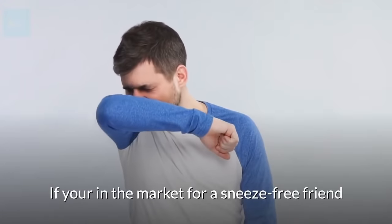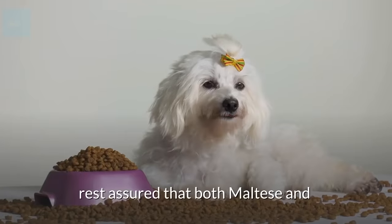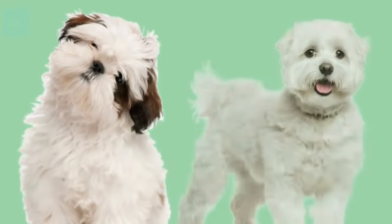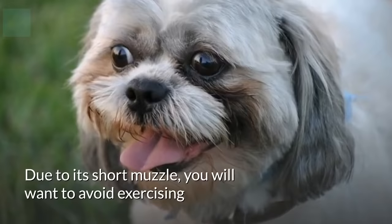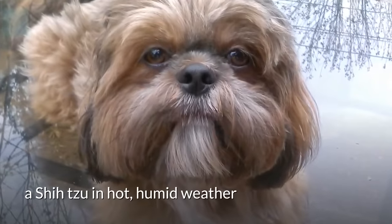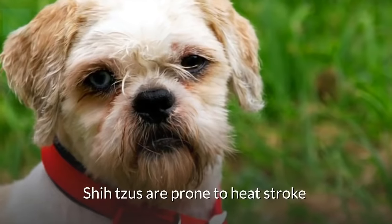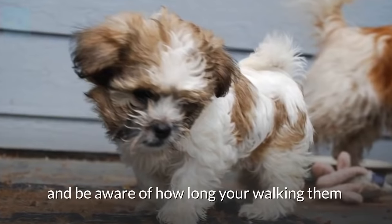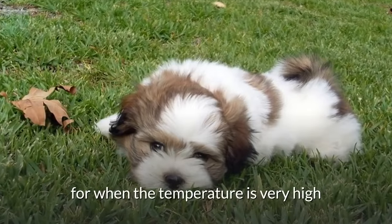If you're in the market for a sneeze-free friend, rest assured that both Maltese and Shih Tzu are the perfect choice. Health Problems: Due to a short muzzle, you will want to avoid exercising a Shih Tzu in hot, humid weather. Shih Tzus are prone to heat strokes, so you'll want to keep them well hydrated and be aware of how long you're walking them when the temperature is very high.